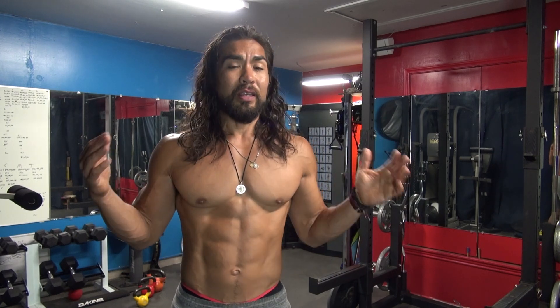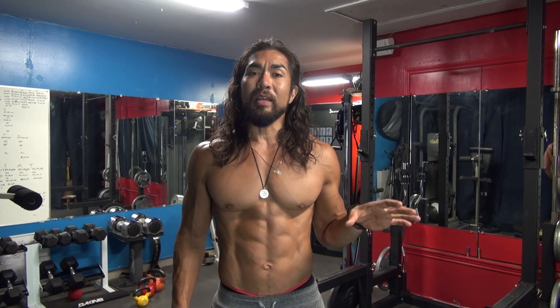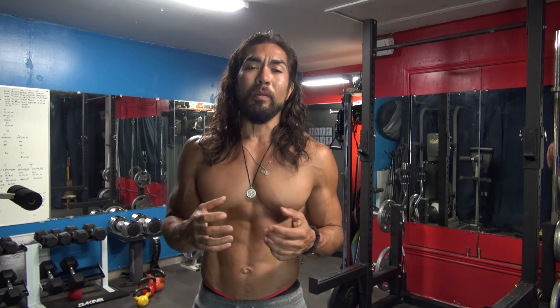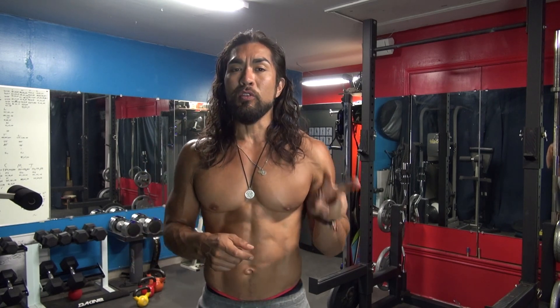So this chest doesn't have a pump to it or anything like that — this is kind of like an everyday look for me. I've dialed it down to four really good tips, and the very first tip is training your chest twice a week. If you have a lot of time on your hands, maybe three times, that's okay, but typically most people that want to build a strong aesthetic chest have to do it in two parts.